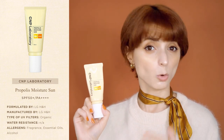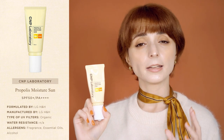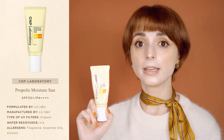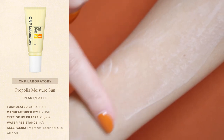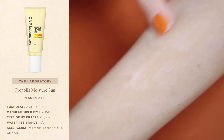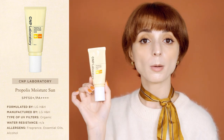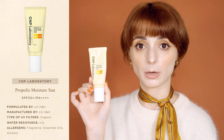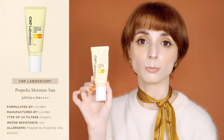I even tried wearing it in August, which is the hottest time of year in Korea, and I could definitely feel that the UV protective film of this sunscreen didn't budge an inch. The Propolis Moisture Sun is a chemical sunscreen that is fully transparent straight out of the tube, so it should be suitable for all skin tones. It contains fragrance — a subtle, earthy fragrance with sweet undertones that probably come from the propolis in the formula.